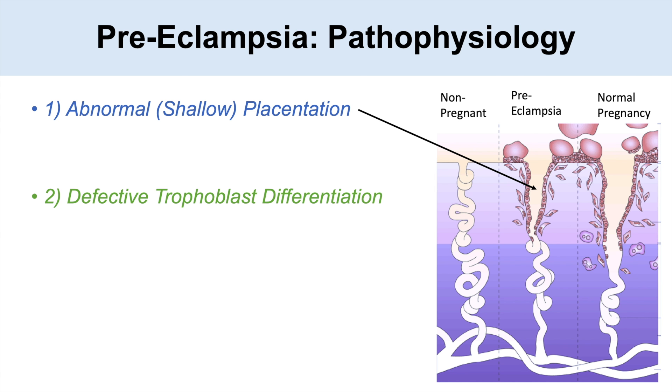Another theory is defective trophoblast differentiation. The trophoblastic cells are responsible for burrowing into the decidua or endometrium of the uterus, and in preeclampsia they don't differentiate appropriately or adequately.